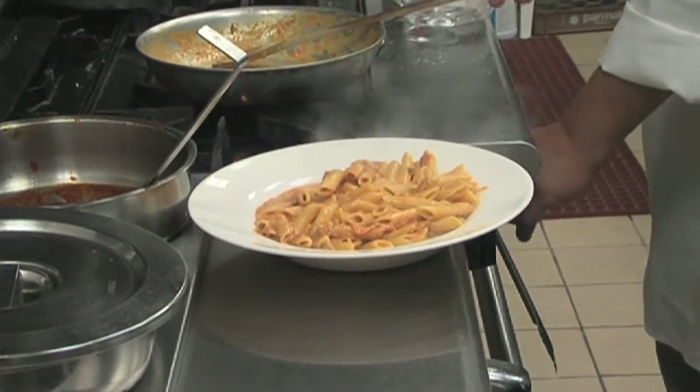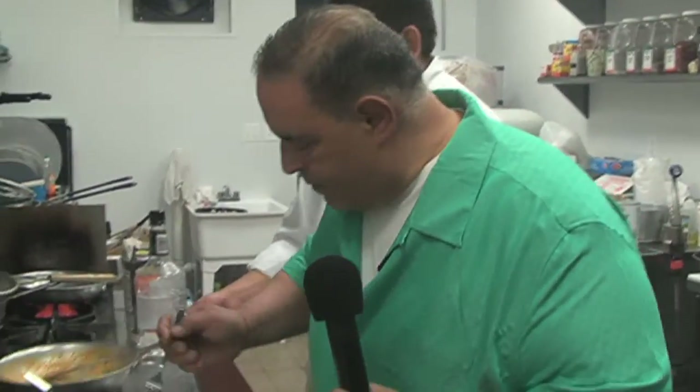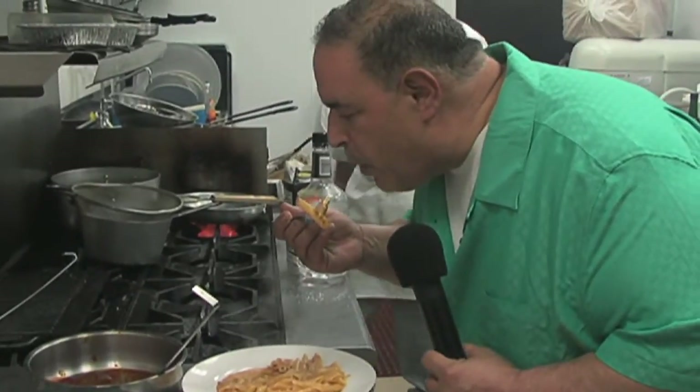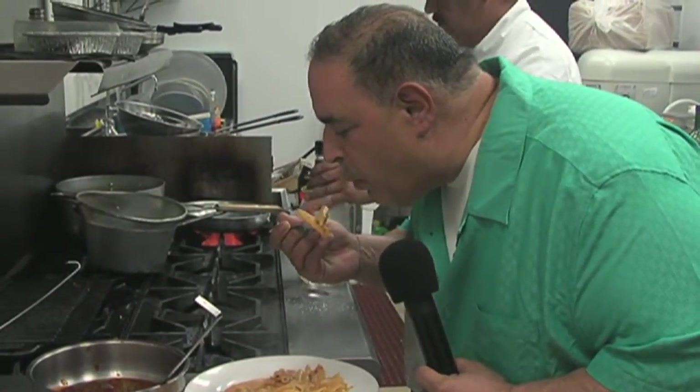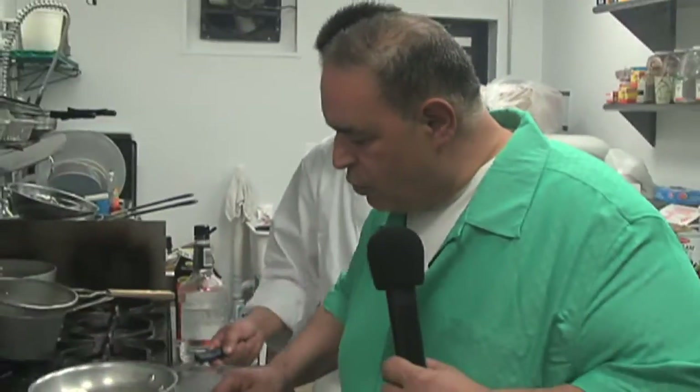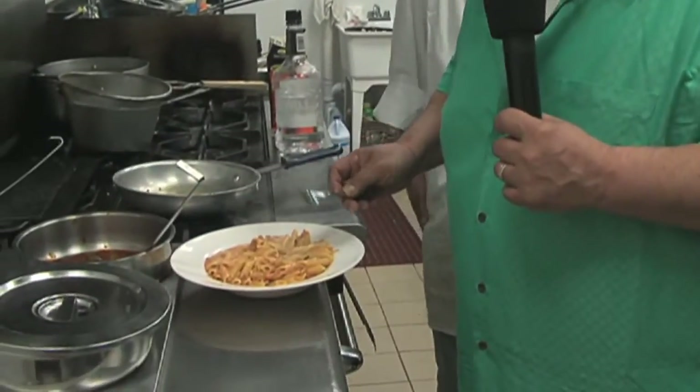Okay, the moment of truth. The pasta's nice and al dente the way I like it. The sauce is good — you don't taste any of the alcohol. Cheese? Perfect. Delicious.